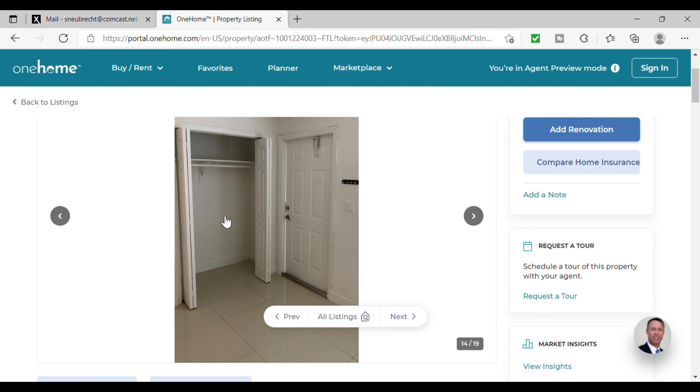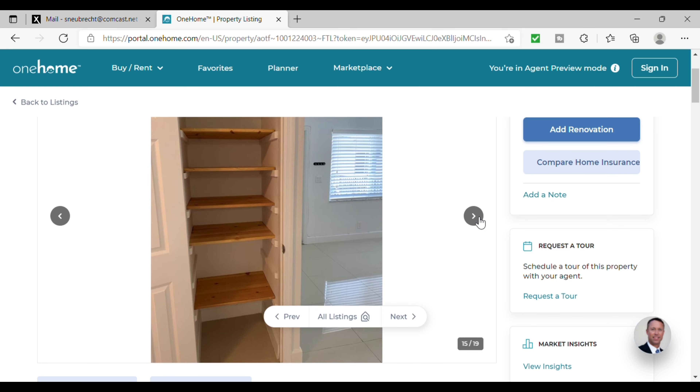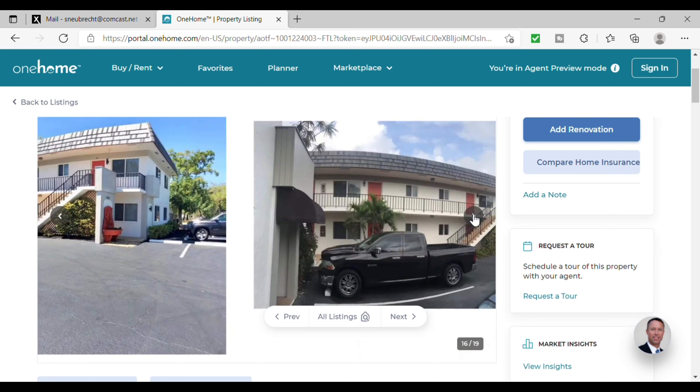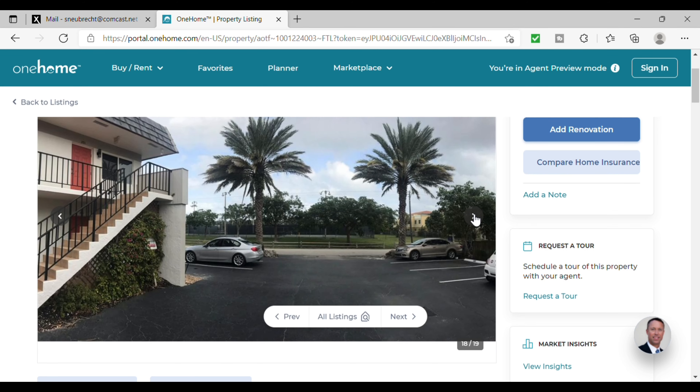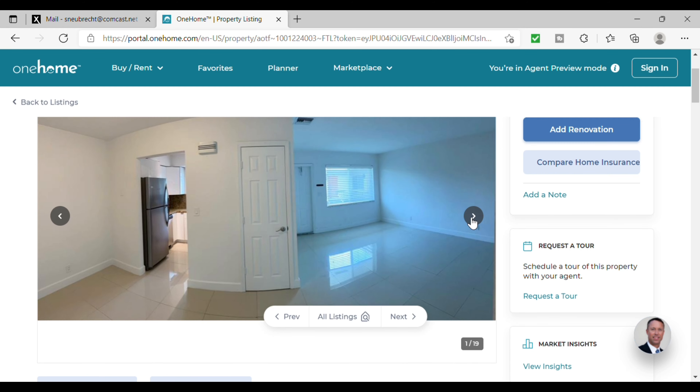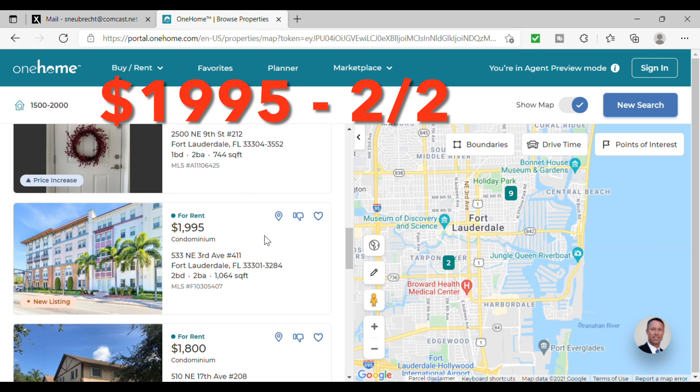That window lets the natural light in. There's a couple of pictures here with storage — that looks like a linen closet, a closet near the front door as well, and yet another closet with some shelves in it. Overall, some good storage. Nice clean looking building and pretty nice on the inside.